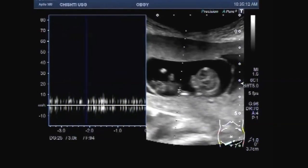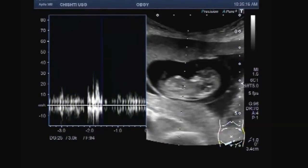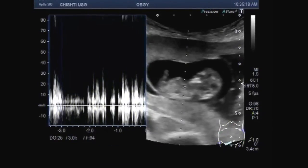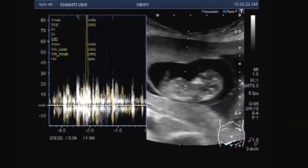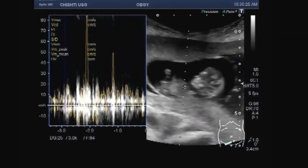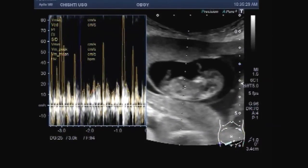Fetal movements are also seen. Fetal cardiac activity is also visible and audible. Blood flow is also seen.